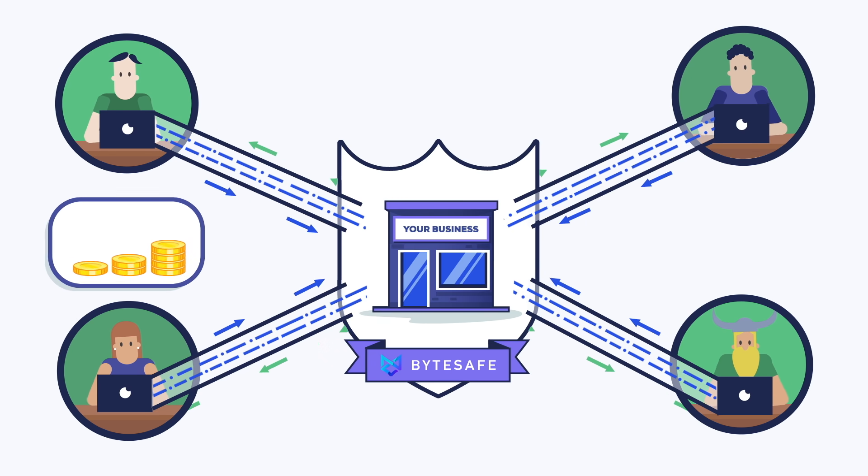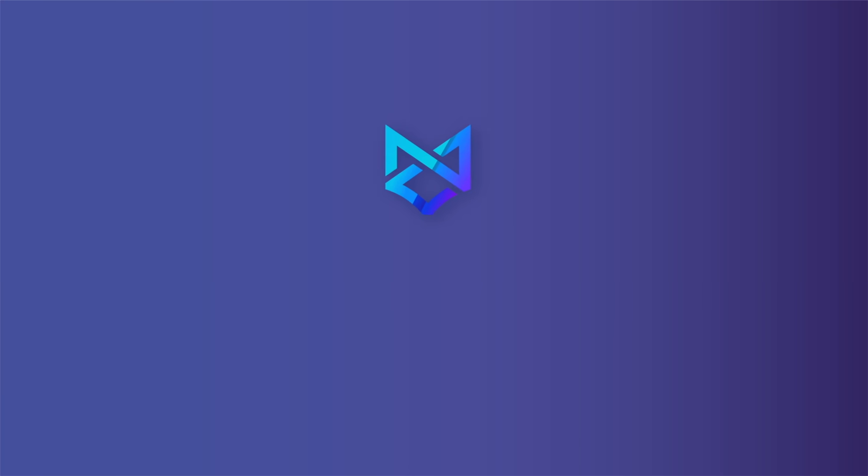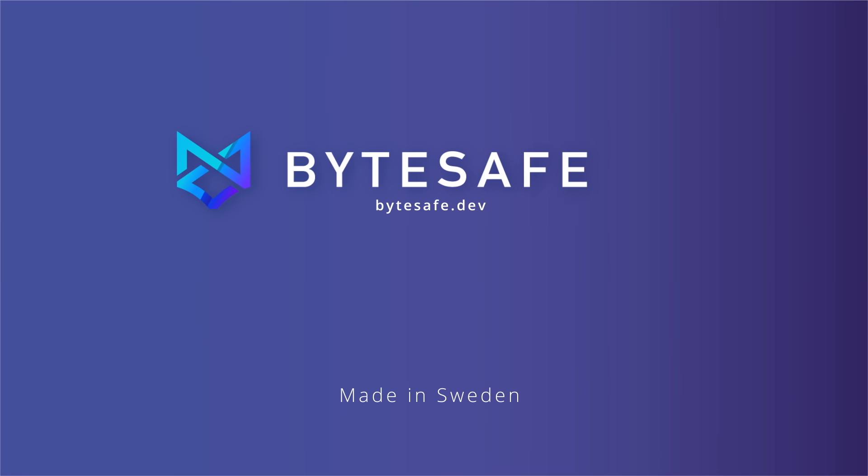Don't put your business at risk. Allow it to grow. Secure your code. Start by using ByteSafe today.